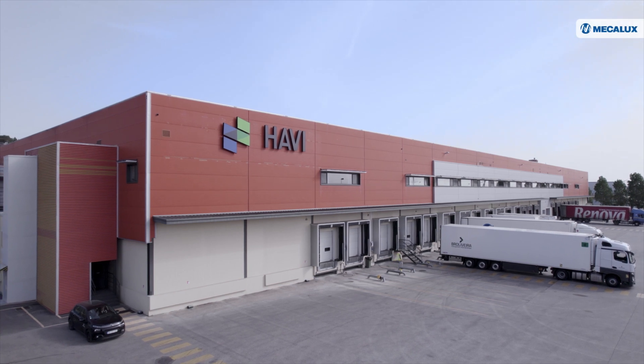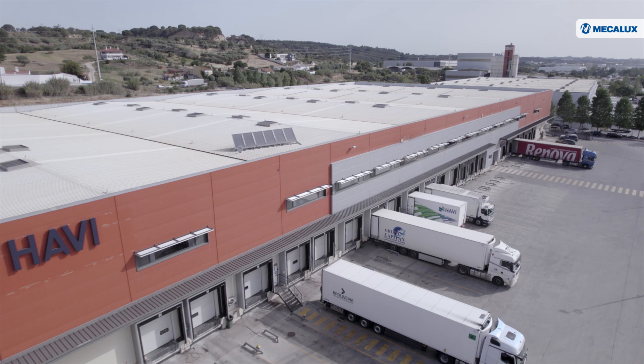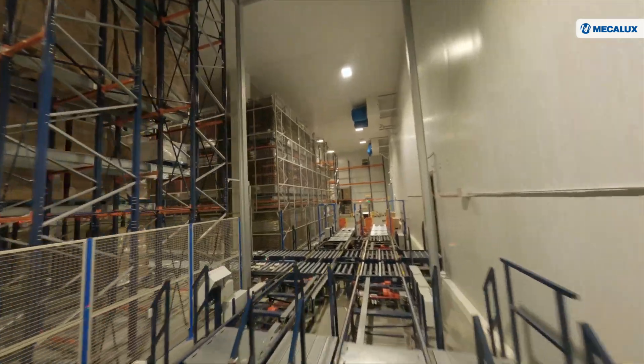HAVI is a global supplier of logistics and supply chain management services, a multinational with around 10,000 employees. We have integrated digital and operational capabilities that allow us to provide our clients with end-to-end supply chain operations.